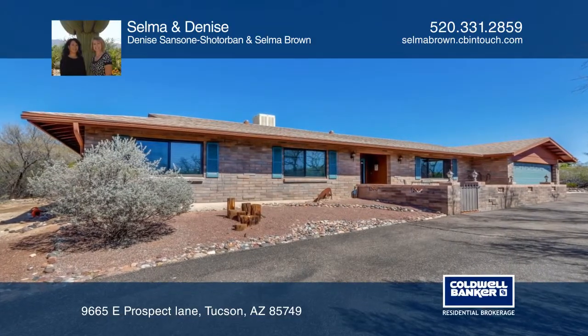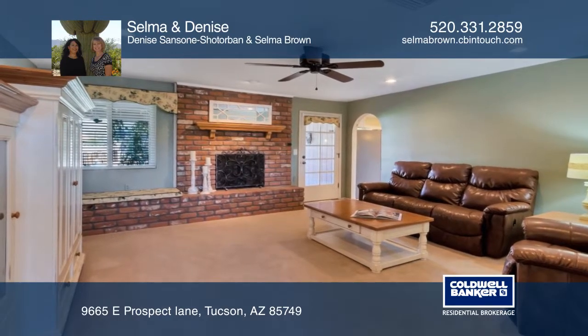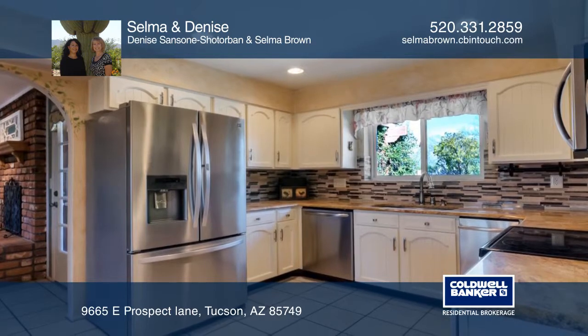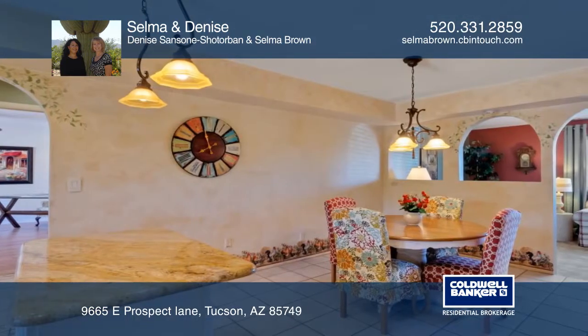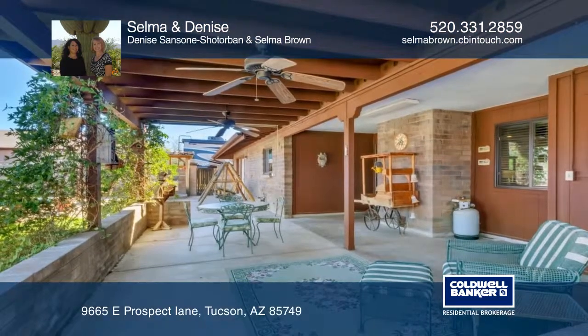This beautiful 2,300 square foot four bedroom home is located in the desirable Woodland Ranch Estates. The master ensuite boasts a huge walk-in closet and an updated bath with dual sinks. The fourth bedroom has its own entry. The inviting family room features a brick fireplace.